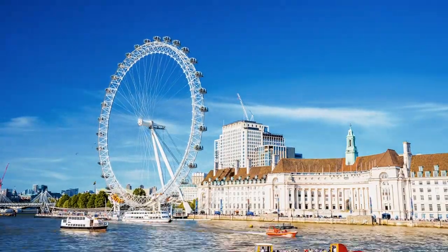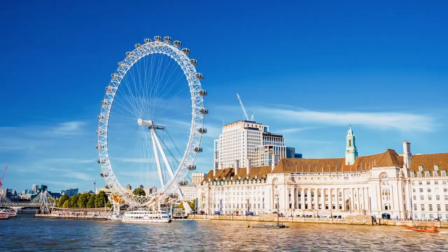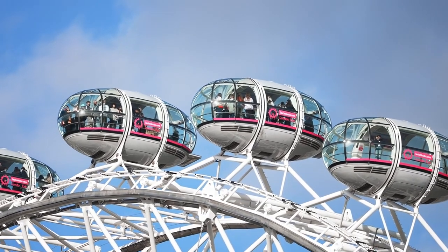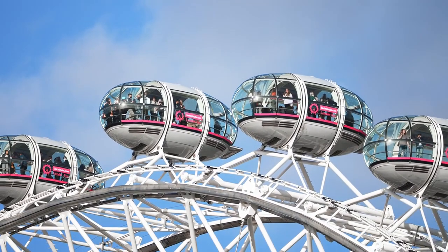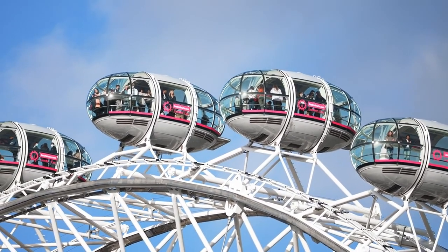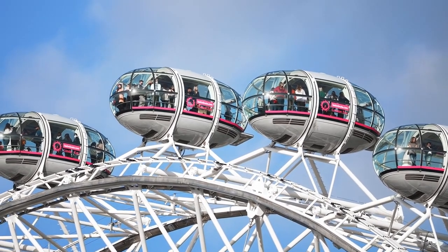The London Eye provides a truly unique experience by offering visitors the chance to see London from a bird's-eye view. Unlike other observation decks or viewpoints, the London Eye's slow rotation allows passengers to take in panoramic views of the city from a constantly changing perspective. From the top of its 135-meter — 443-foot — tall structure, visitors can admire London's sprawling cityscape, bustling streets, winding River Thames, and iconic landmarks from a vantage point that few get to experience. This bird's-eye view offers a sense of scale and grandeur that is unparalleled, allowing visitors to appreciate the layout and architectural diversity of the city in a way that ground-level views cannot provide.